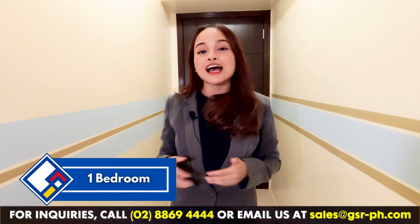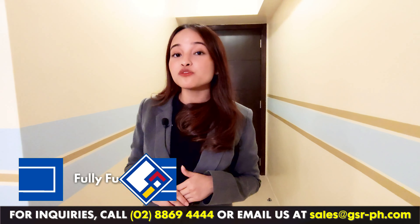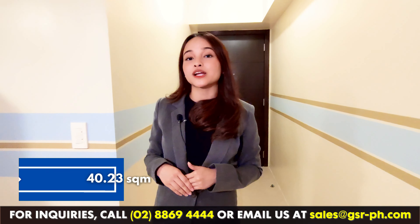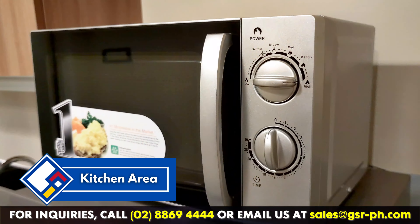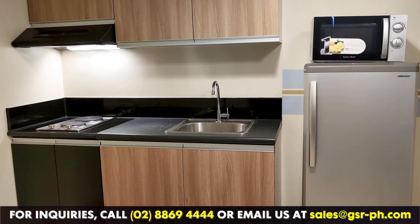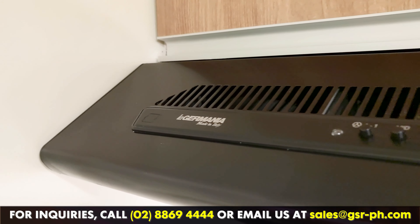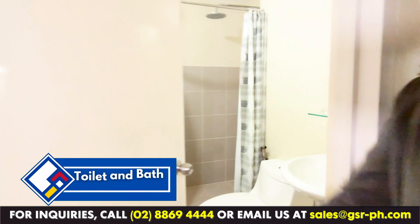Good day, everyone. It's me again, Yali, your host. For today's video, we will have a condo tour. But before that, please do not forget to hit like, share, subscribe, and turn on the notification bell to see more of our videos. Today, I will tour you around one of GSR's managed units here at Avidal Towers One Union Place. This unit has one bedroom and is fully furnished. It has a floor area of 40.23 square meters.